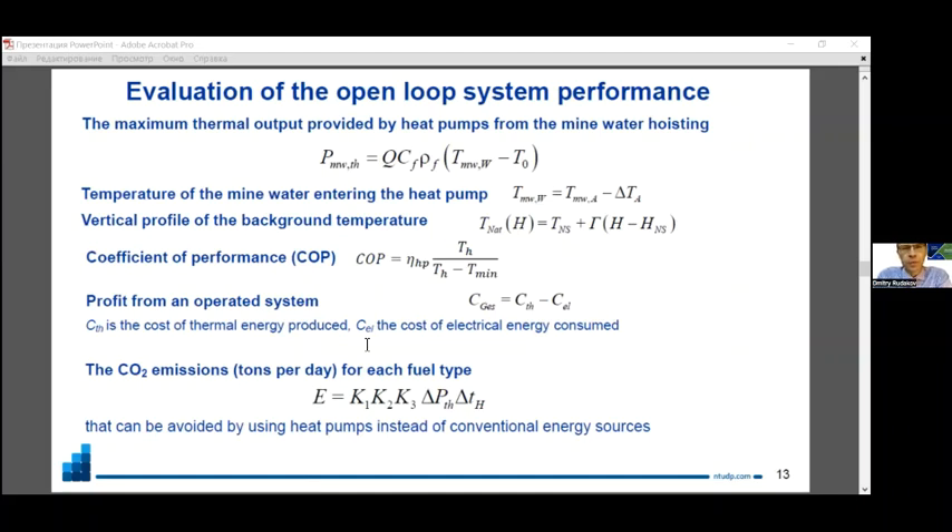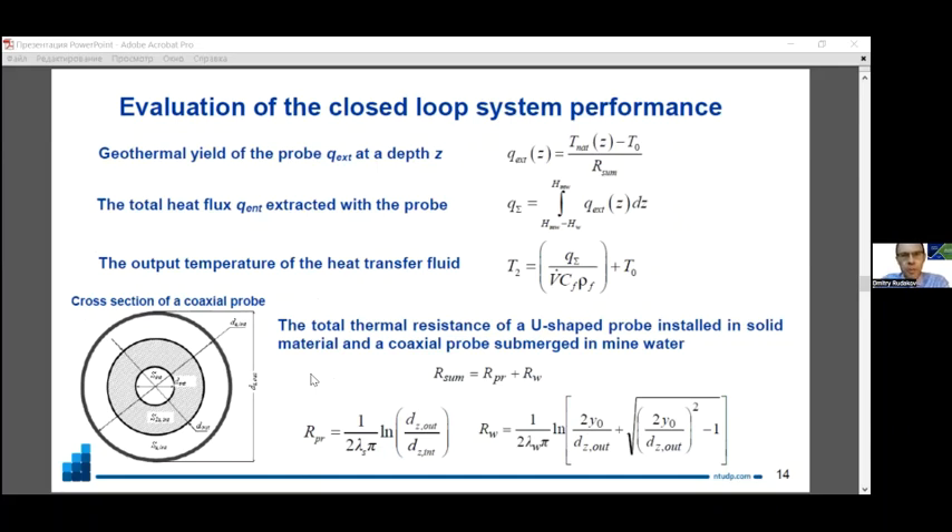Evaluation of the open loop system performance includes calculation of the maximum thermal input or capacity created by heat pumps, accounting for cooling of mine water during transportation, depth of water withdrawal, and the geothermal gradient. We also calculated economical and environmental indicators such as CO₂ emissions that can be avoided by using heat pumps instead of conventional energy sources. Evaluation of the closed loop system performance includes calculations of geothermal yield of the probe depending on depth, total extracted heat flux, and output temperature of the heat transfer fluid.